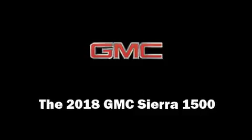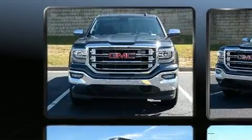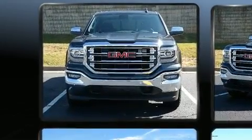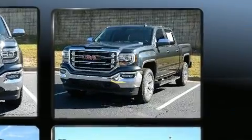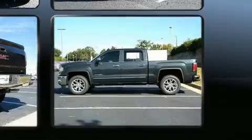The 2018 GMC Sierra 1500. This four-door, five-passenger truck offers the features and options for which you've been searching. It features four-wheel drive capabilities, a durable automatic transmission, and a powerful eight-cylinder engine.